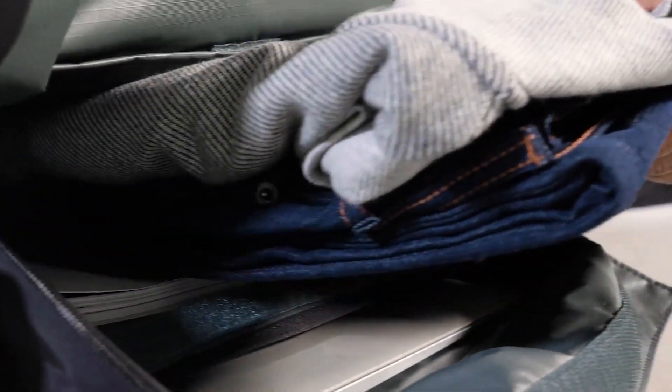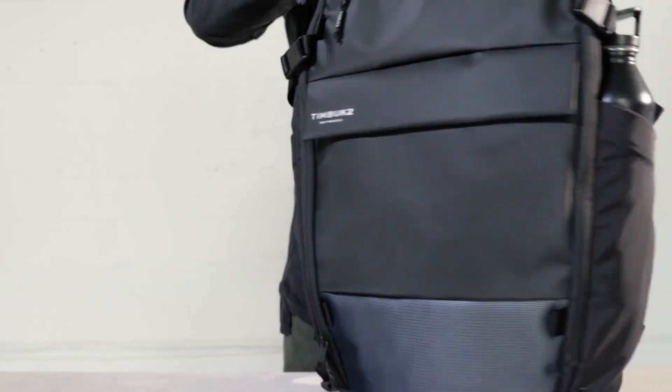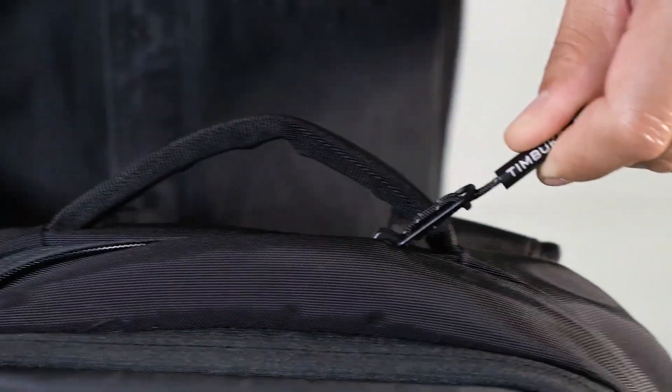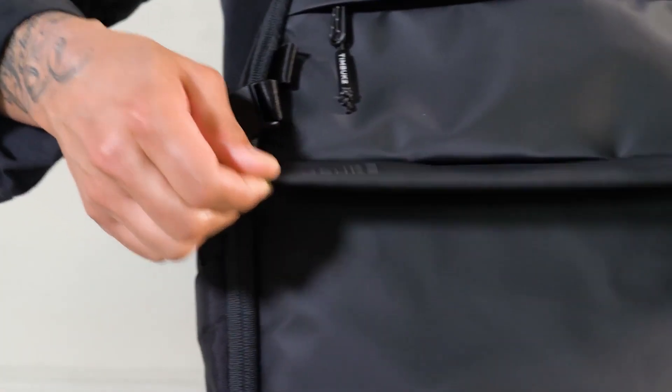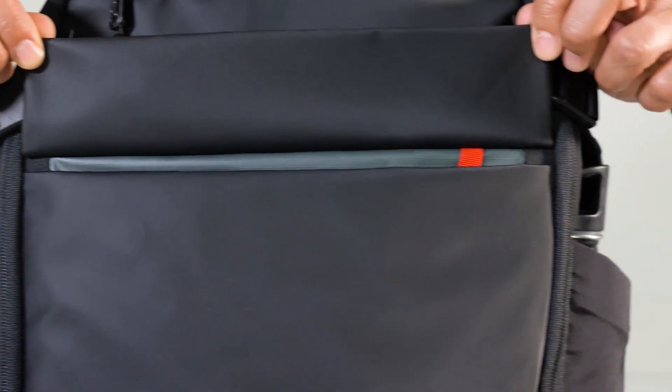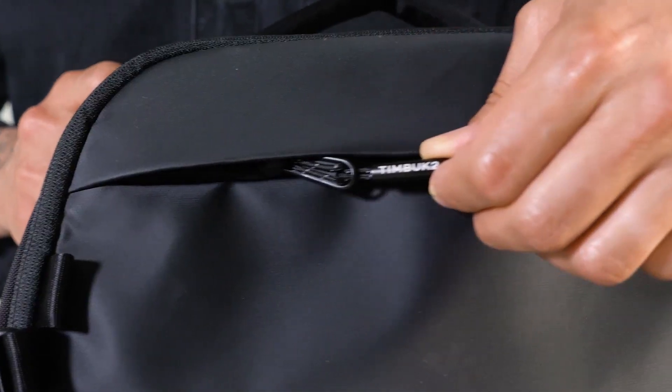Zip top closure for easy access to interior. Woven mesh reflective panel to keep you visible when out at night. Ultra water-resistant drop liner for extra security in bad weather. Sized perfectly for daily carry, or expands for a weekend travel bag. Air mesh back panel for the most comfortable and cool commutes. This is a very useful product for your daily life.